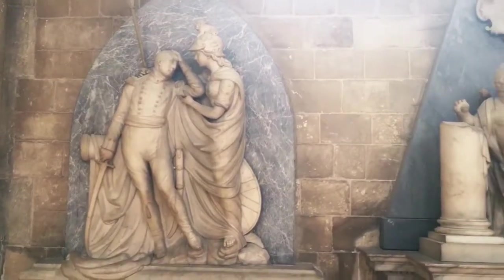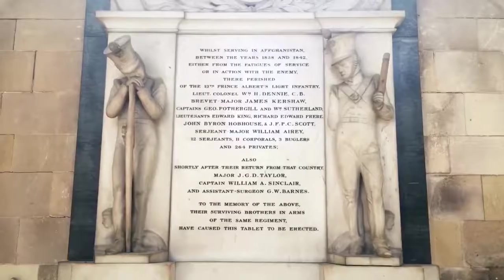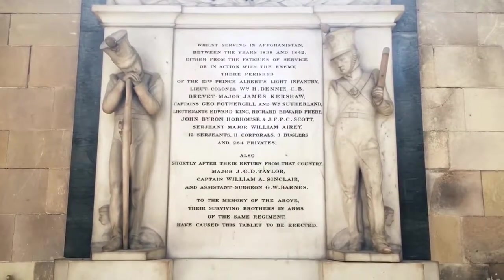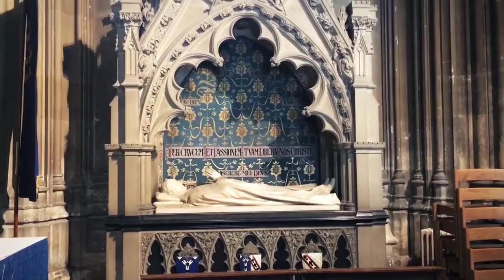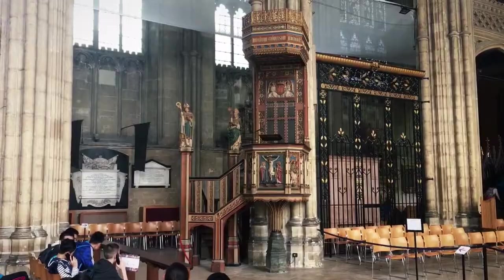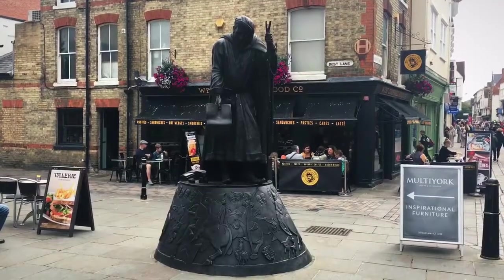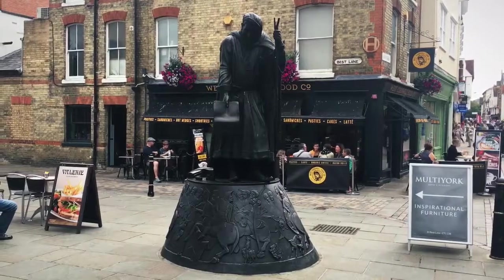There's some nice little sculptures. Casualties of an Afghan war — salute the dead. Nice gate. This is Geoffrey Chaucer; he wrote Canterbury Tales.